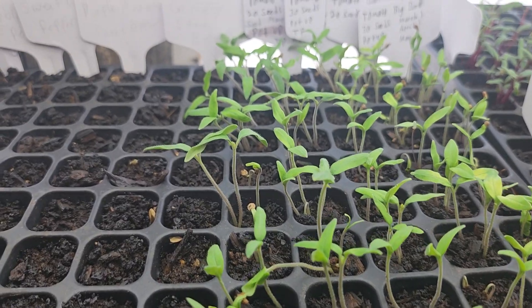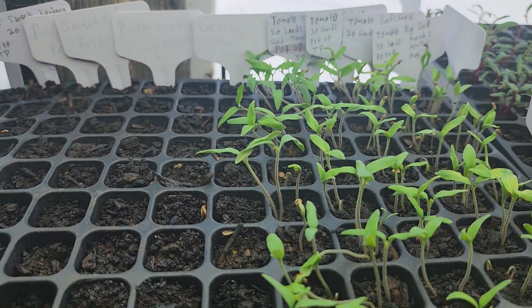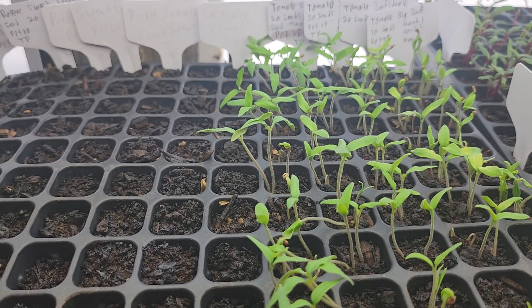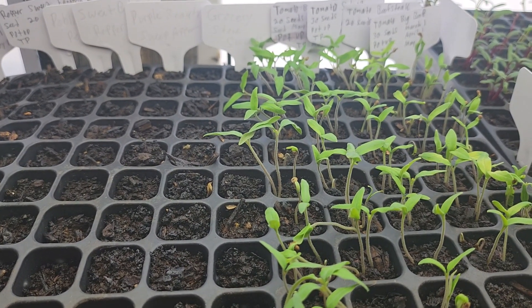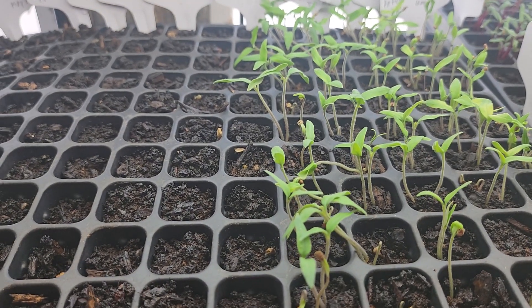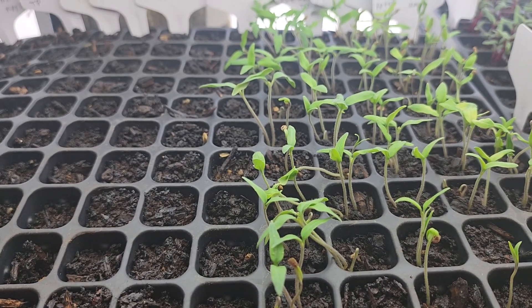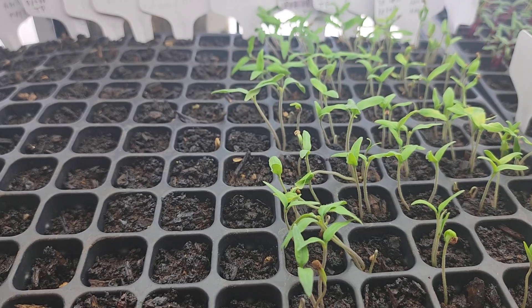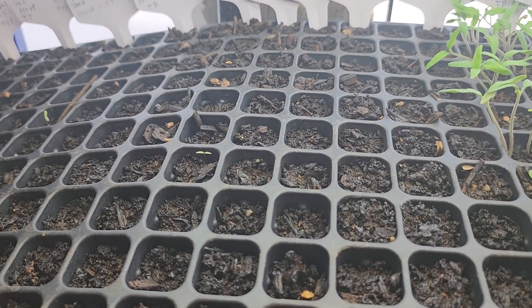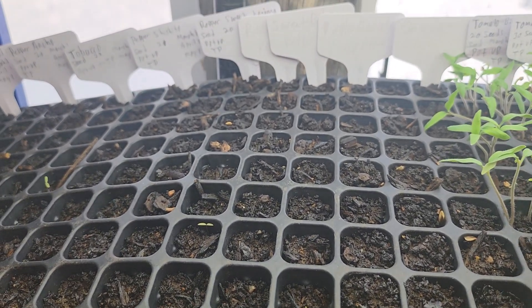These are different kinds of tomatoes — we have Big Beef tomato, a landrace I named Selena, a Beefsteak, and another Big Beef. Some of these are tomatoes that I grew myself, and most of them are just common varieties.